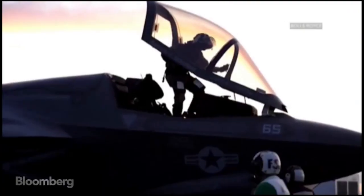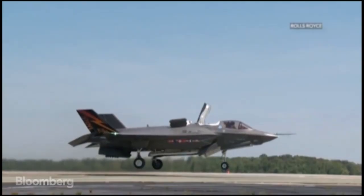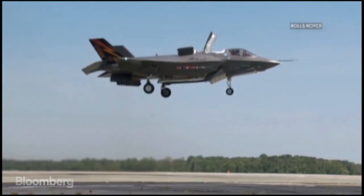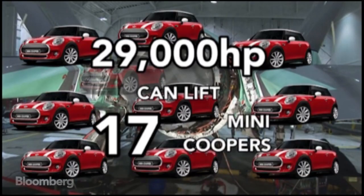This F-35 fighter jet has a special advantage. A lift system designed by Rolls-Royce means it can take off vertically. While this isn't the first jet to do it, it is the first to hit supersonic speeds. The thrust is so powerful it could lift 17 minis off the ground.